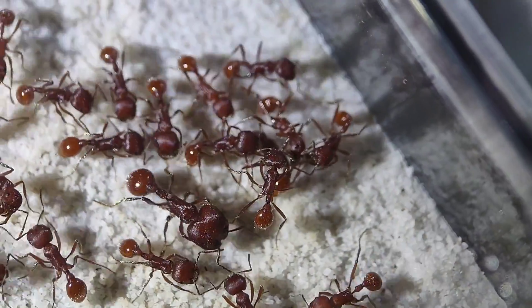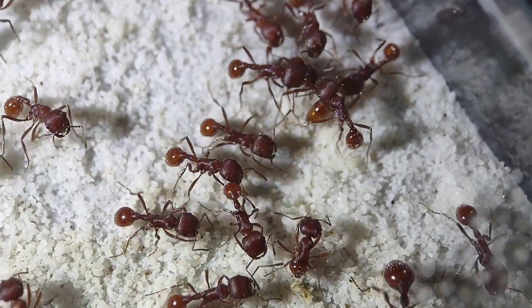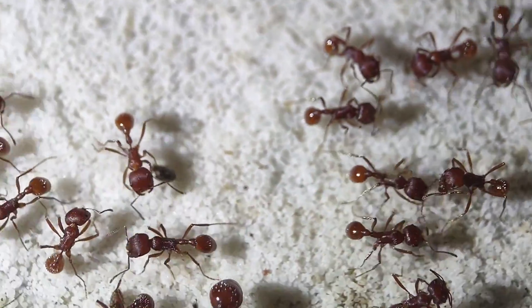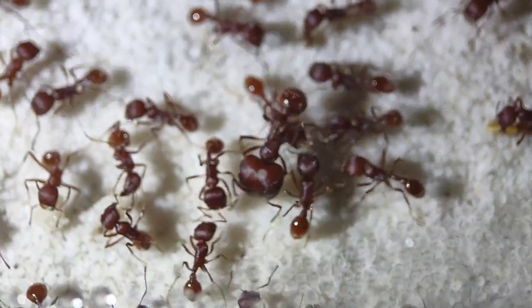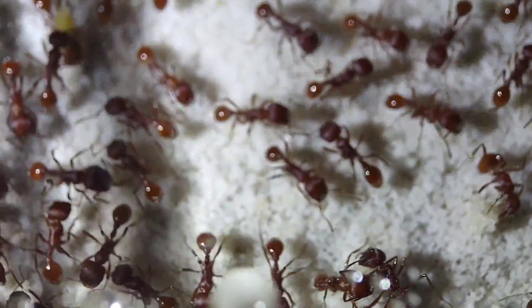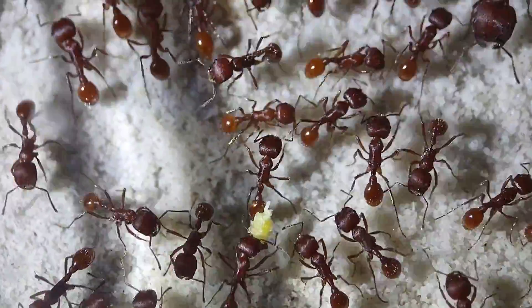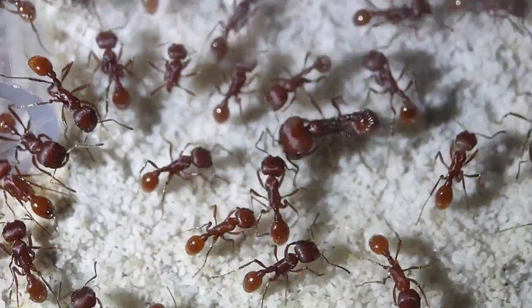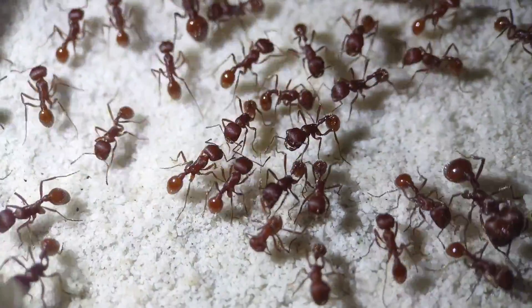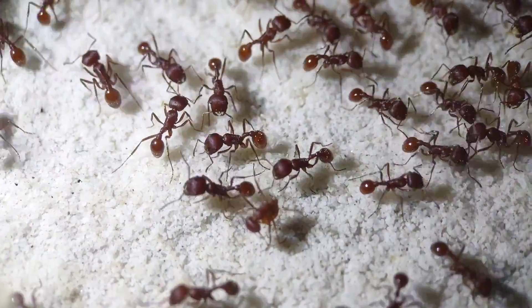I don't ever condone collecting mature colonies unless you have a good reason — I was testing a theory, and this was my only opportunity to get this species. Removing well-established colonies from the environment is a terrible thing to do, especially with less common species. Thankfully badius are very common, so less of a worry there. As a rule of thumb, try to collect queens from nuptial flights, or if you must, only from incipient colonies that have just barely established and aren't making a real impact on the environment yet. Thanks for watching, have a good one.